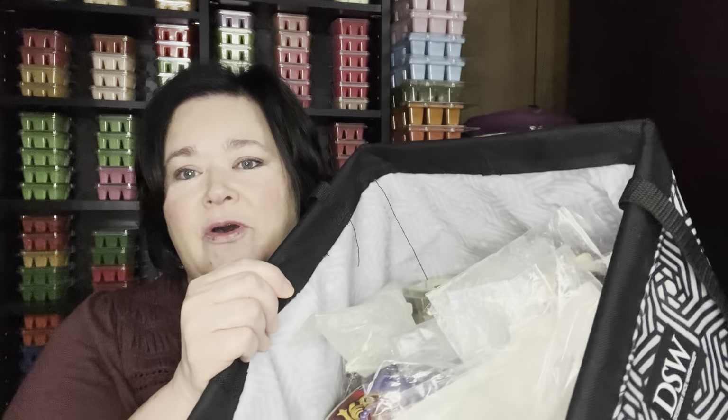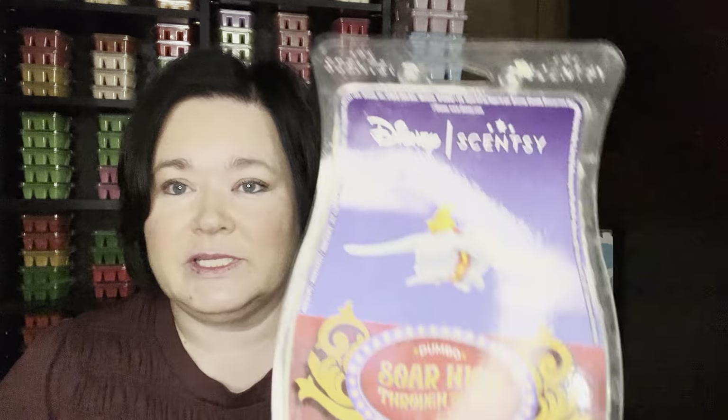Hi everyone, Andy Smith here. Thank you for watching. Welcome back. I have my fragrance empties — what I've been warming. I'm just going to jump in here.